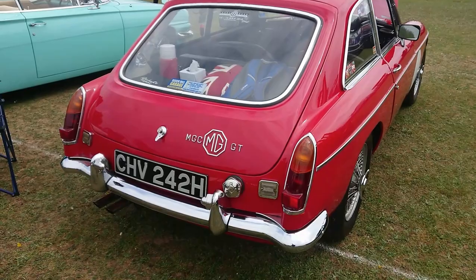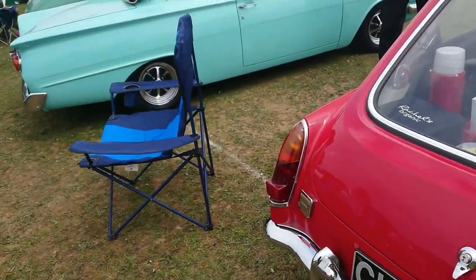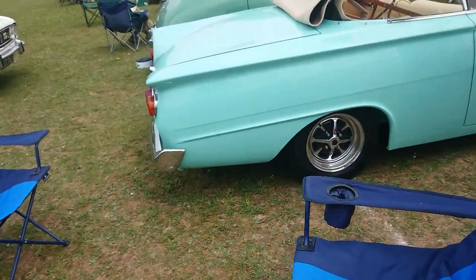Of course it's got the 3-litre C-series engine, not the B-series of so many other MG models.